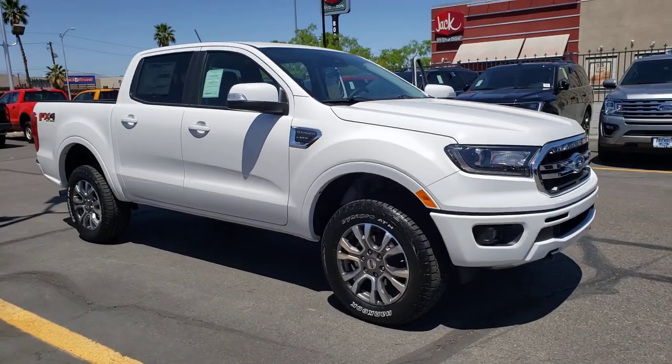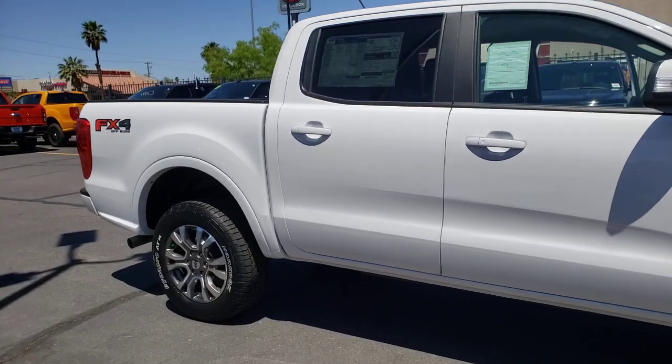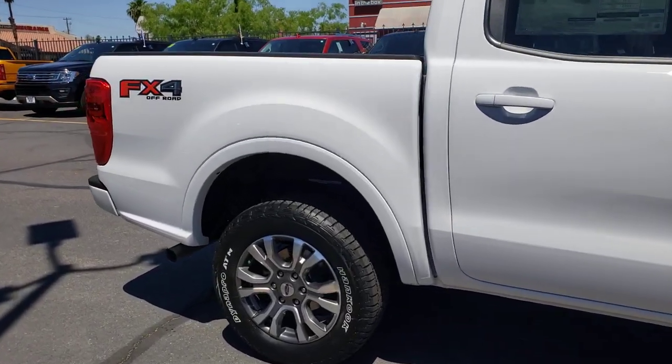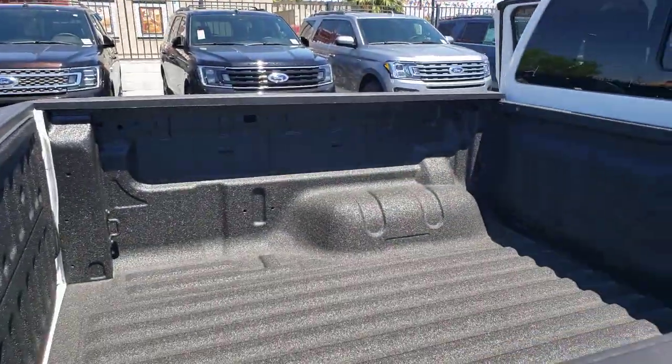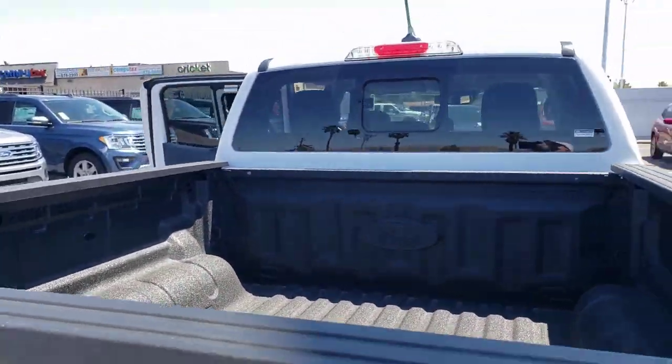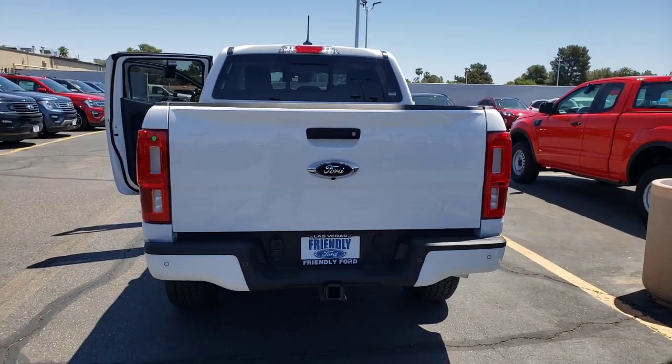You just found the 2021 Ford Ranger. Efficiency, function, and style come together beautifully in this capable midsize Ranger. With a high strength steel frame and suspension engineered for agility and control, this versatile pickup gives you a smooth ride with an athletic feel.